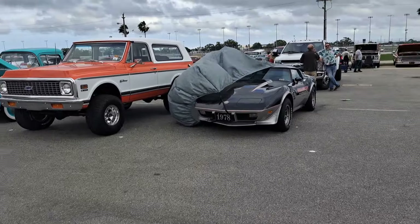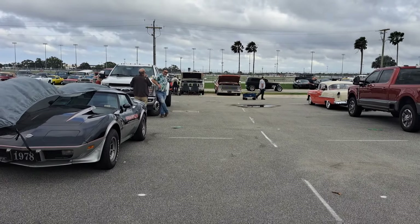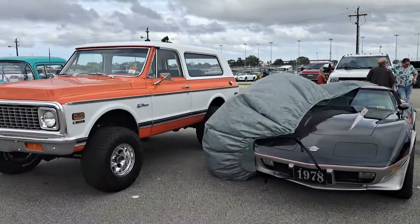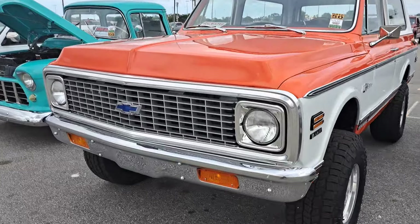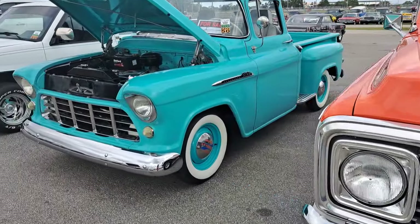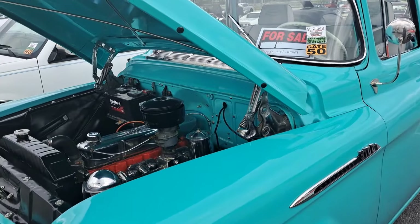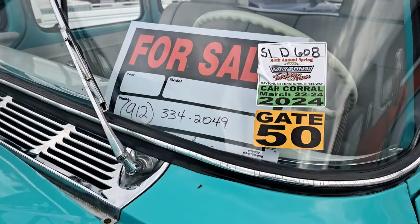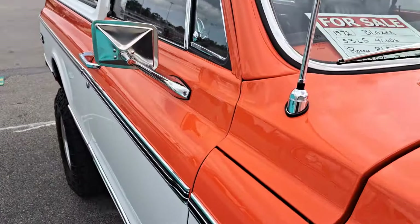Got a nice-sounding hot rod coming by over there — looks like a 33 or 34 Ford, probably a Chevy engine. Here's a nice Blazer, four-wheel drive. There's a nice little Chevy pickup here too — got the original six-cylinder engine in there. Got the phone number; I don't see the price. And here is the Blazer.